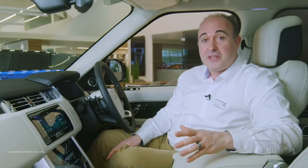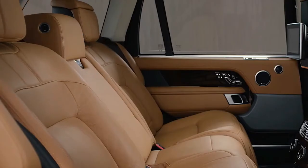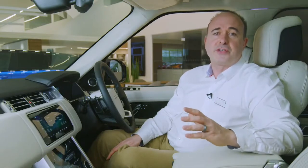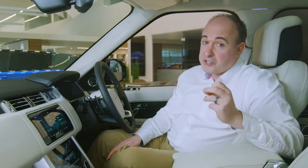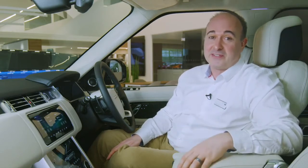USB ports throughout the interior ensure everyone can charge the phones and tablets that travel everywhere with us. Every passenger is treated to plenty of space. Rear seats are also heated and recline, whilst the standard 13-speaker Meridian stereo delivers great sound to everyone. The top-of-the-range 1,700-watt 29-speaker system provides each passenger with their own surround sound experience.